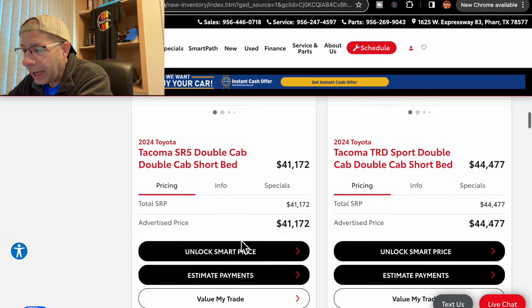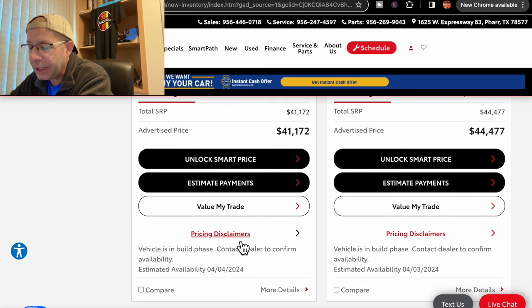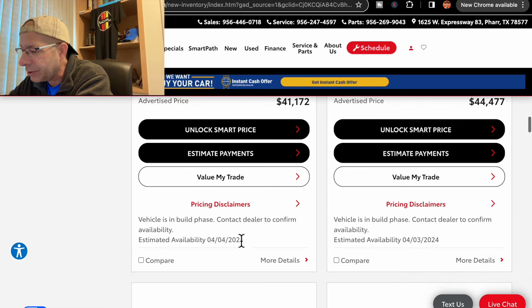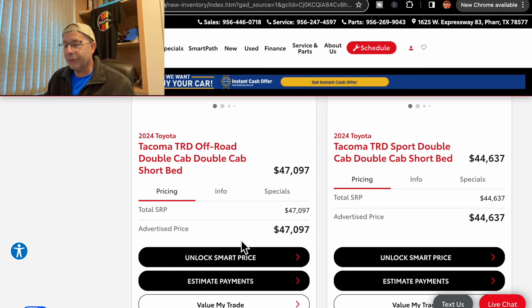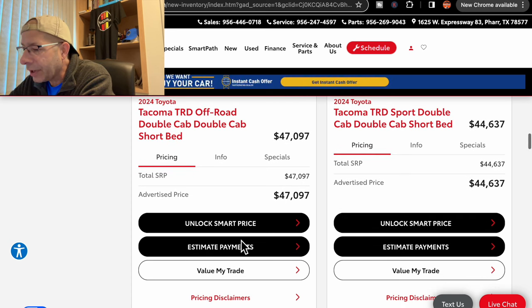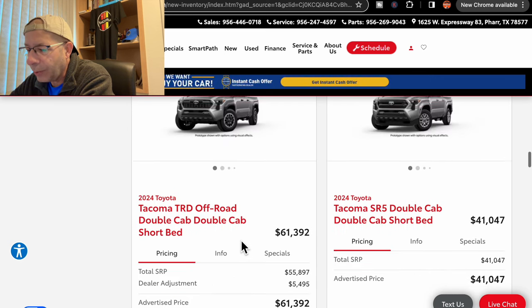Then we have an SR5 at $41,172 with an ETA of April 4th. Next, another TRD Sport at $44,477, due in on April 3rd. Moving on, we have a TRD Off-Road at $47,097, due in on March 25th. Then another TRD Sport at $44,637, due in on March 31st.